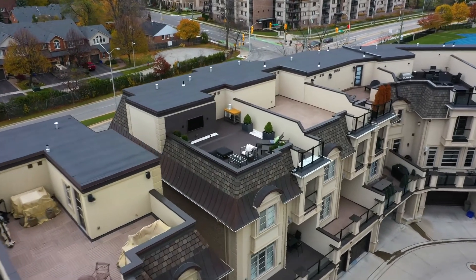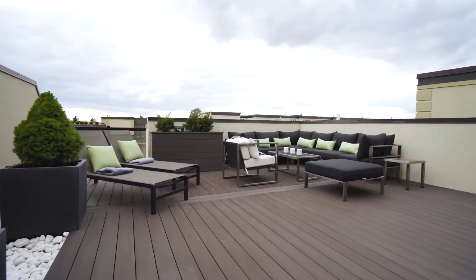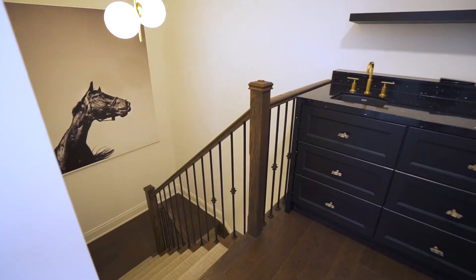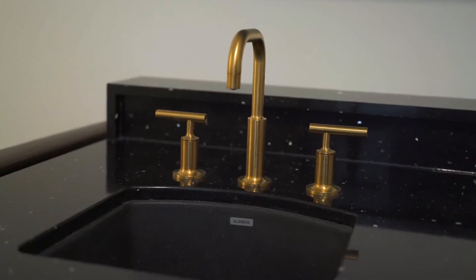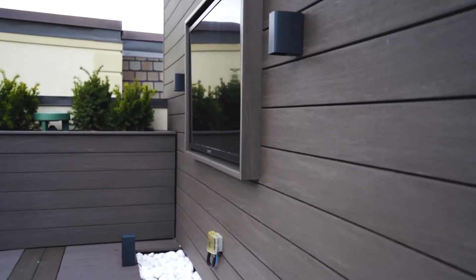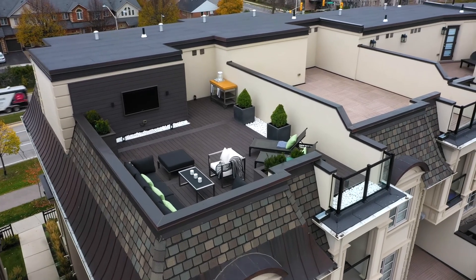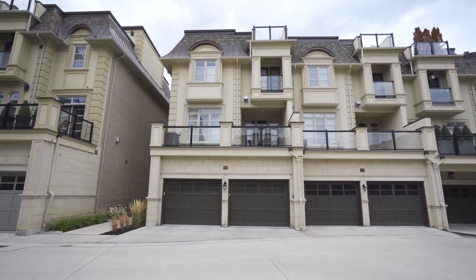We just upgraded everything — I wanted everything to be the best it could be. The top level is your entertaining level that takes the place of owning a cottage. You can lie out in the sun or entertain friends. There's a bar up there, an outdoor TV so you can watch a movie or have the game on. Both the rooftop deck and the patio off the kitchen have an outlet for a barbecue, so you can cook on either level. It's a great entertaining house.